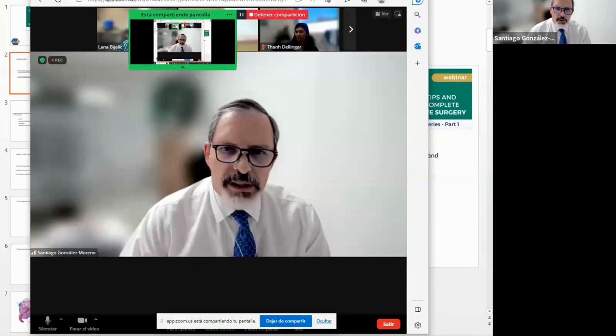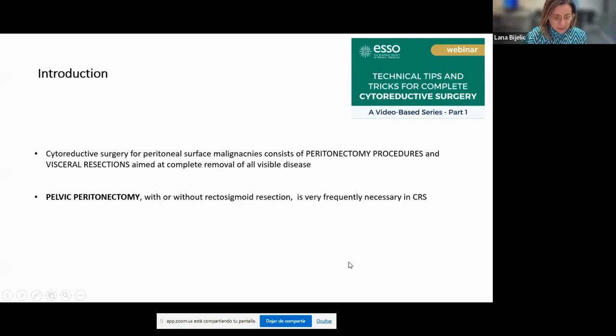Thank you, Santi, for the introduction, and thank you to ESSO for organizing these. Cytoreductive surgery can be summarized as surgery that contains peritonectomy procedures — removal of peritoneum together with visceral resections — with the aim of completely removing visible disease. Pelvic peritonectomy, which can be done either with or without rectosigma resection, is very frequently done as part of cytoreductive surgery, which is why we focused this first series on it.